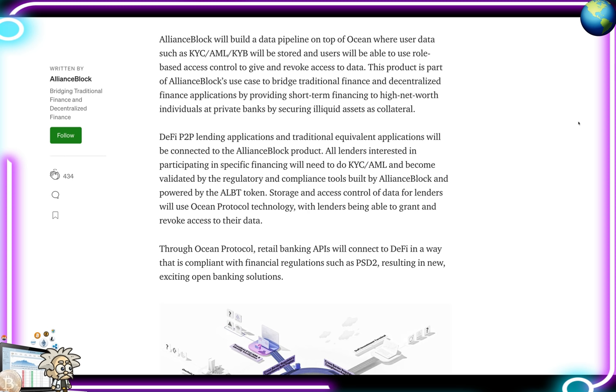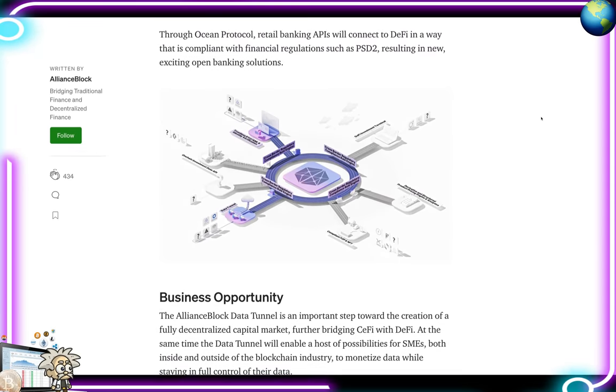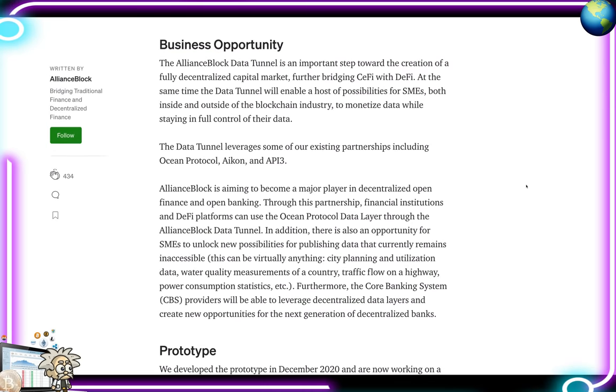Alliance Block is going to build a data pipeline on top of Ocean where user data such as KYC, AML, and KYB will be stored. Users will be able to use role-based access control to give and revoke access to data. This product bridges traditional finance and decentralized finance by providing short-term financing to high-net-worth individuals at private banks, securing illiquid assets as collateral. Ocean Protocol retail banking APIs will connect to DeFi in a way that is compliant with financial regulations such as PSD2, resulting in new open banking solutions.